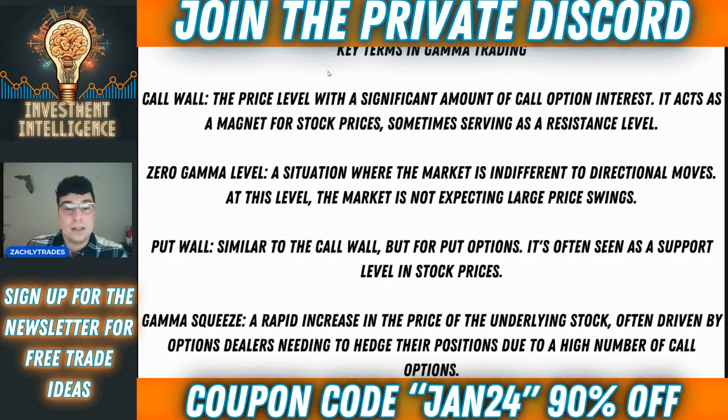The zero gamma level is a situation and level where the market is indifferent to directional moves. At this level, the market is not expecting large price swings at all. The put wall is very similar to the call wall but for put options. Remember, a call option is a bet that a stock is going to go up, and a put option is a bet that a stock is going to go down. The put wall is often seen as a support level in stock prices, and it can also act as a magnet in more bearish times — if the market is trading more bearish, that put wall is going to act like a magnet for price.